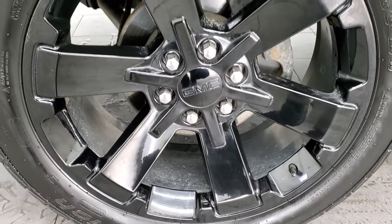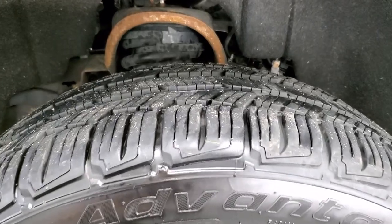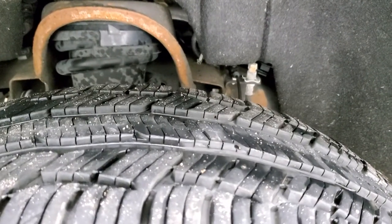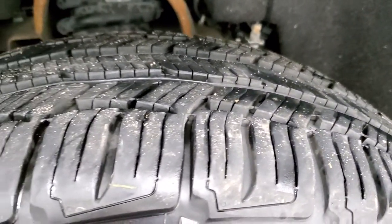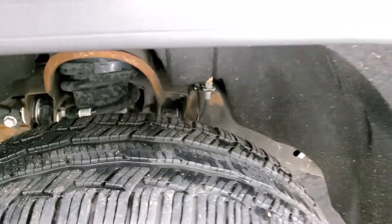This one comes with 22-inch painted alloy rims and BF Goodrich Advantage TA tires. These tires have a really good amount of tread left — probably 60 to 70% — and they are 285/45/22 tires.